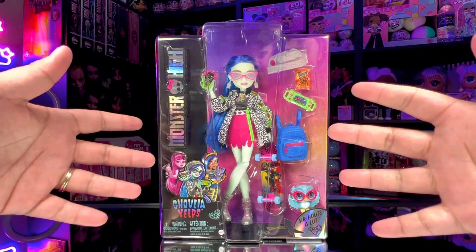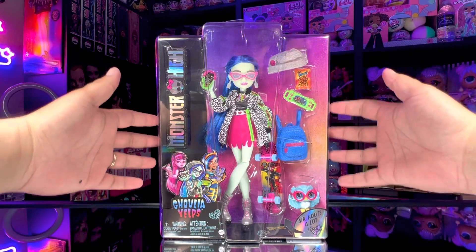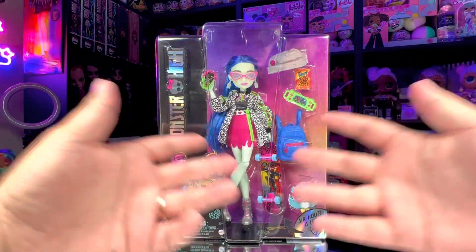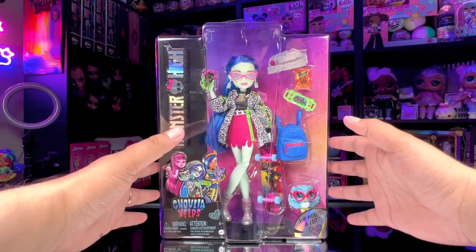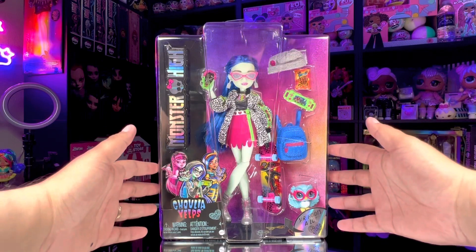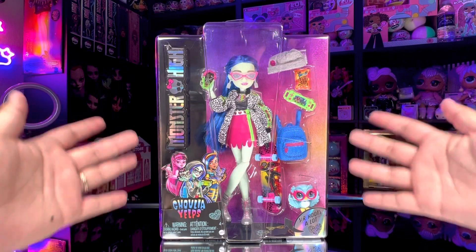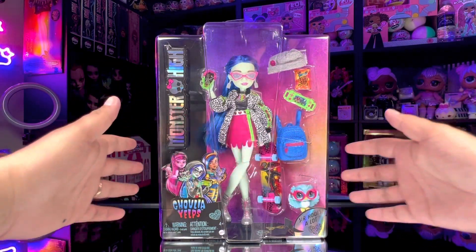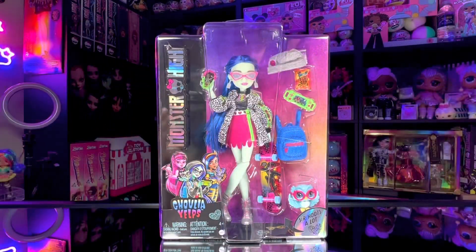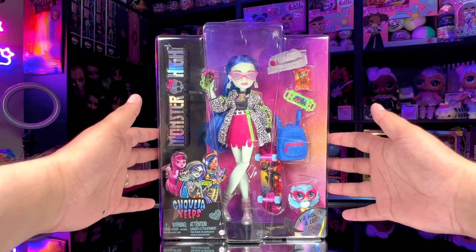Hey everybody, how's it going? The time has finally come where I'm going to be reviewing the new Monster High Generation 3. Monster High G3 hasn't even officially released yet, which happens on October 1st, but we already have so many of the new characters. We can expect tons and tons of releases from Monster High at the end of this year.